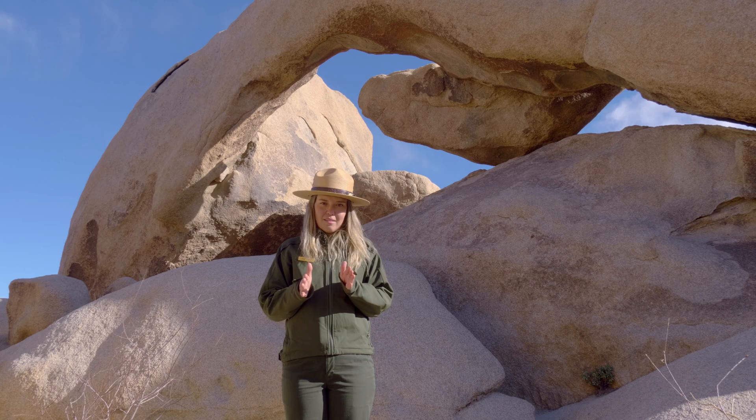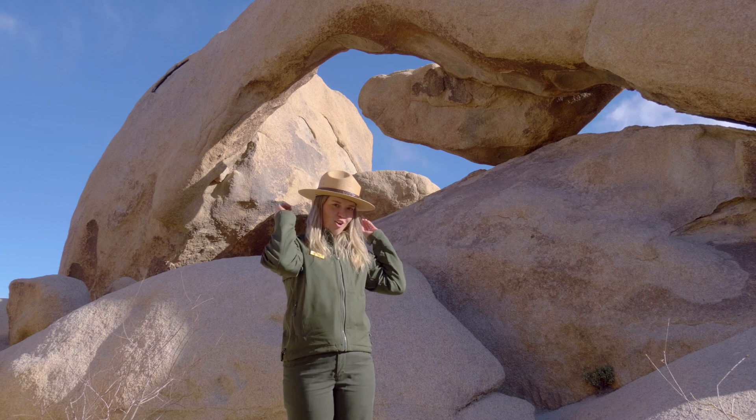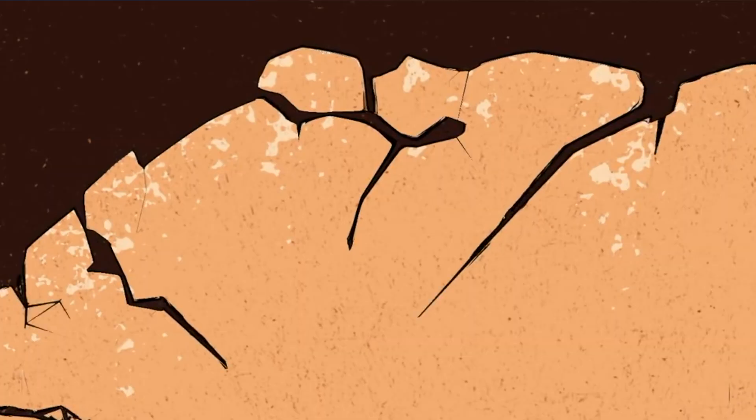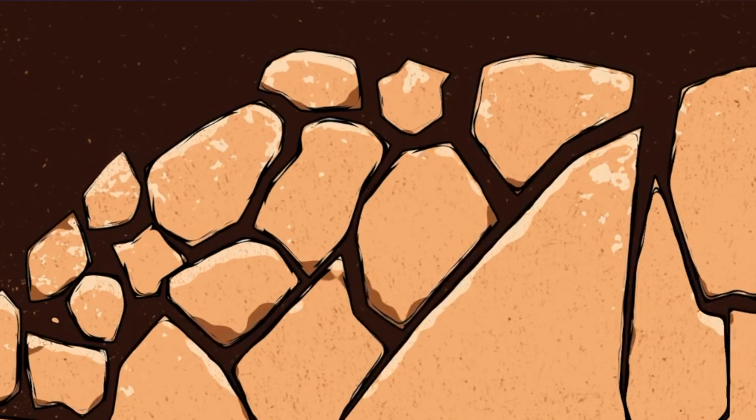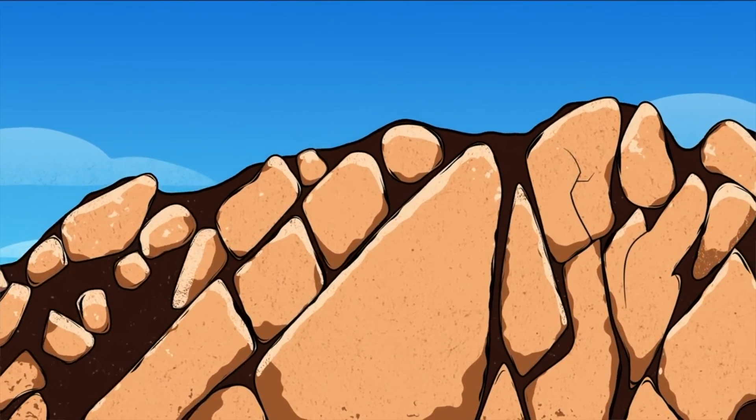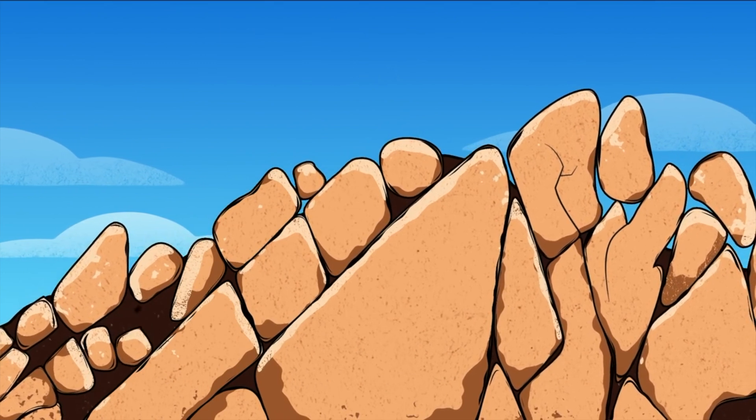They formed parallel cracks, giving Arch Rock its long and narrow shape. Water flowed along those cracks, rounding out the corners, and eventually the surrounding soil was eroded away, exposing this beautiful feature that we see today.